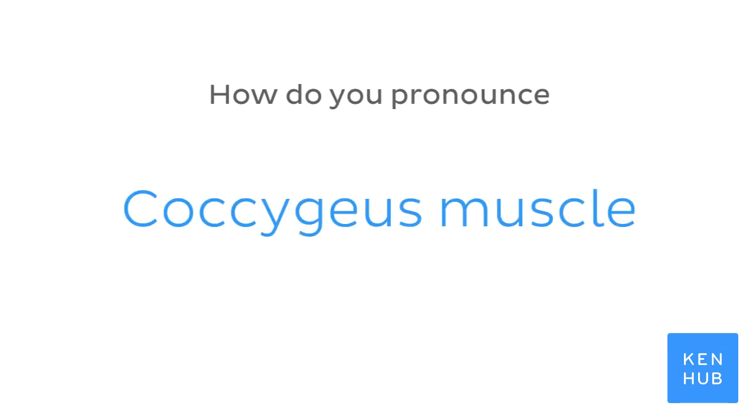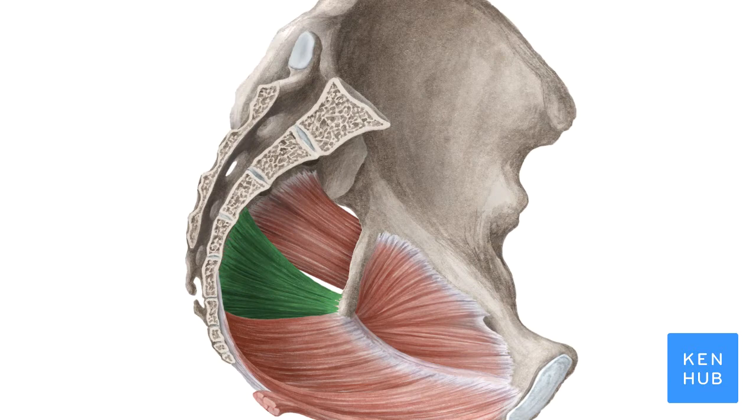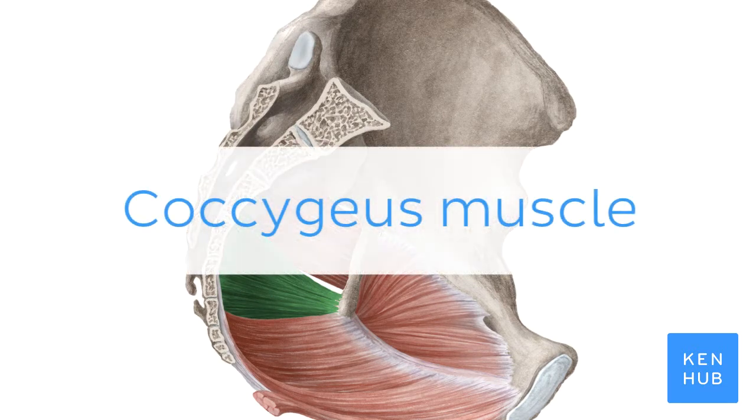How do you pronounce coccygeous muscle? Coccygeous muscle.